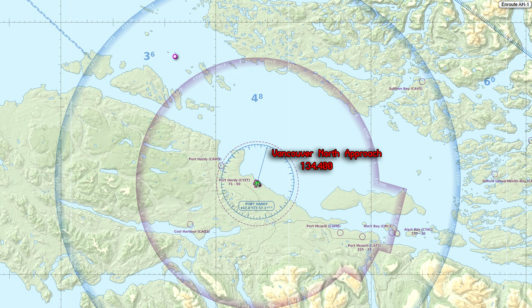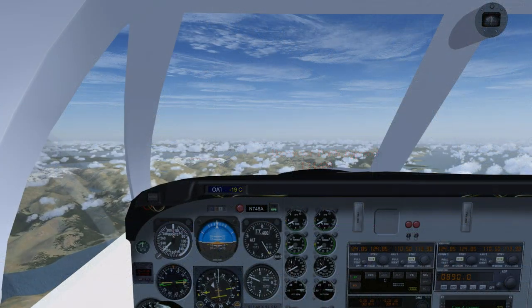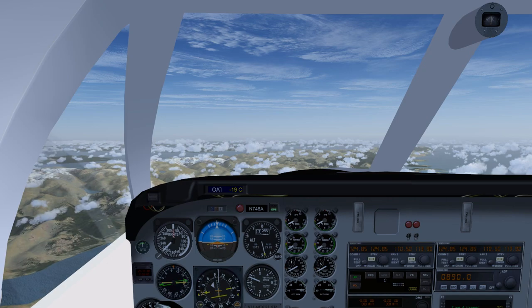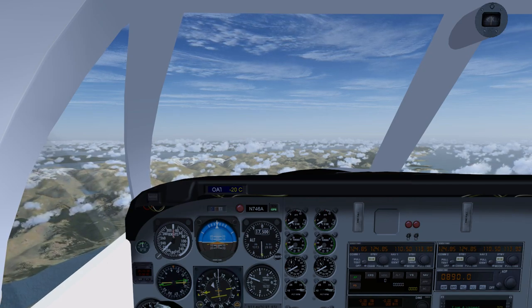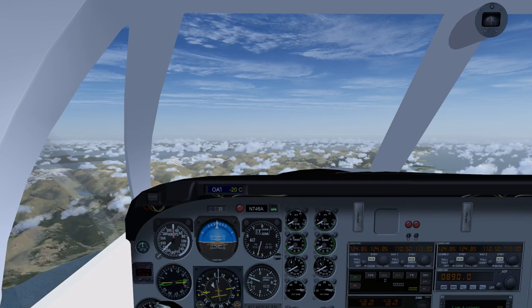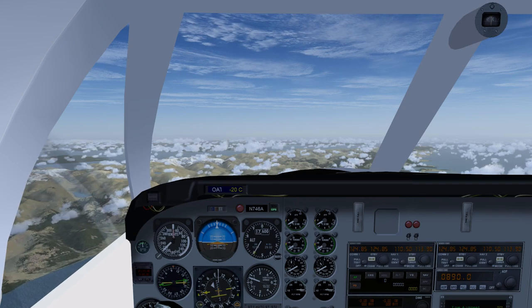5 Juliet Delta descend and maintain 2,500. Continue your approach inbound. Contact Port Hardy Tower 122.2. Squawk 1-2-0-0. Altair November 5 Juliet Delta to Vancouver North ATC, roger. Descend and maintain 2,500. Continue your approach inbound. Contact Port Hardy Tower 122.2. Squawk 1-2-0-0.